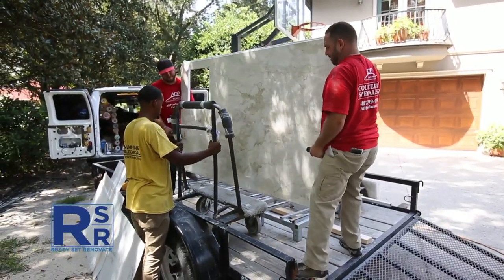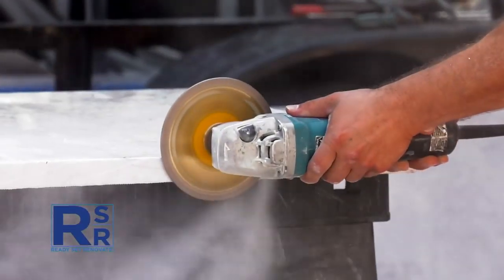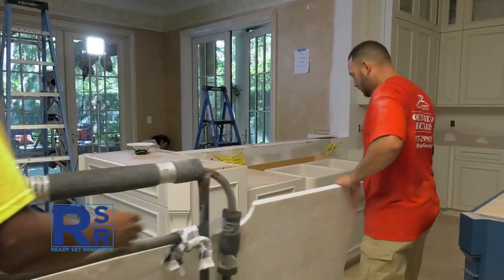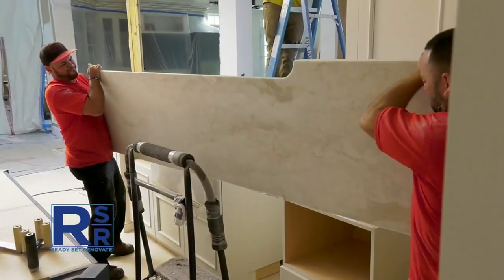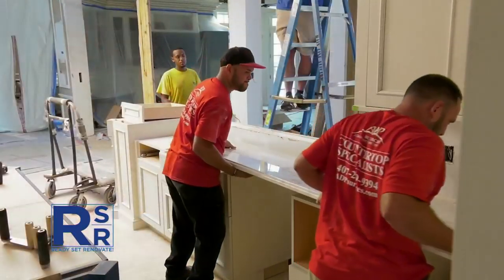With the cabinets in place, the team is ready to install the quartzite countertops. First they polish the edges, then they carefully move the first piece inside. To limit the number of seams, each section of countertop is very large and heavy, making this a tough job.